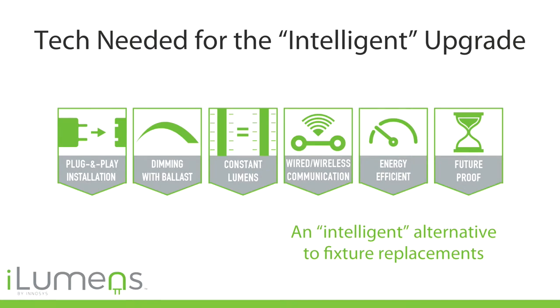Anyone who has tried to sell a new technology to a building manager knows his first question is: how much does it cost? What's the payback? That's the real bottom line. The guys on the ladder replacing these technologies are highly skilled and paid well for their labor. The quicker you can make the conversion, the more cost-effective it is.